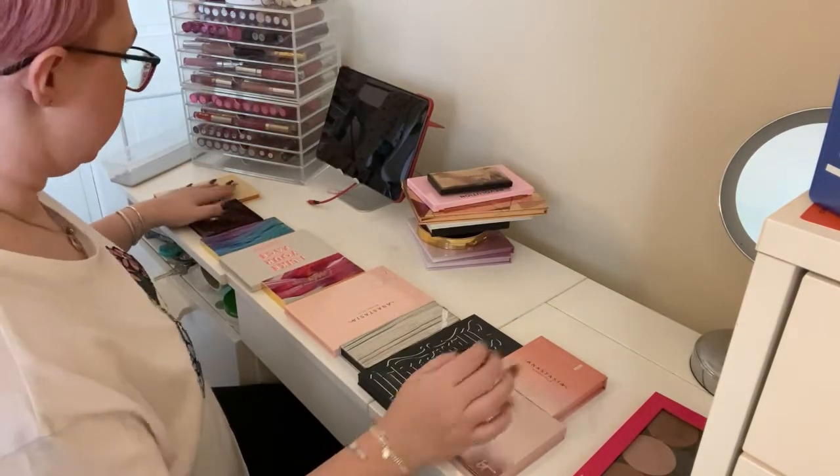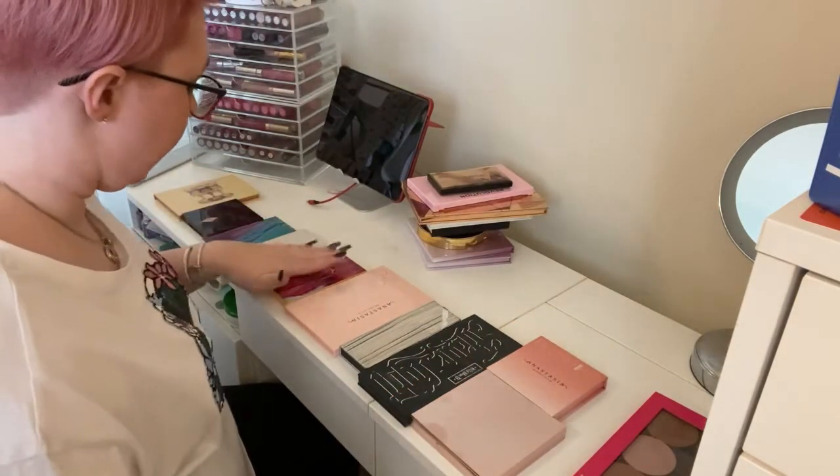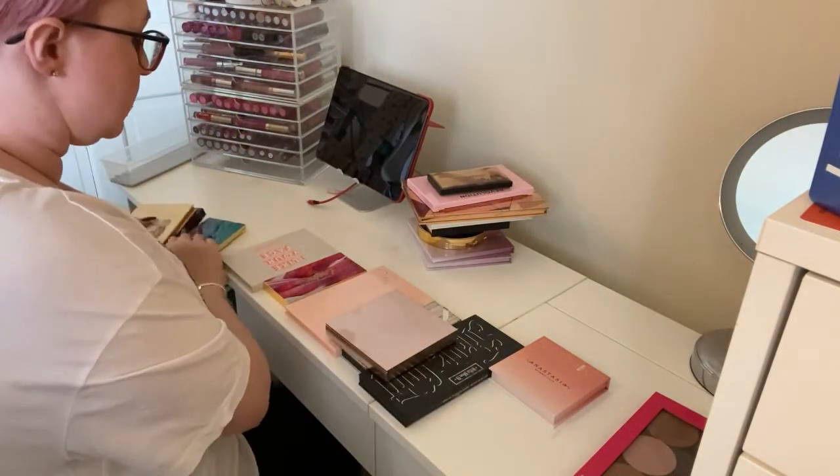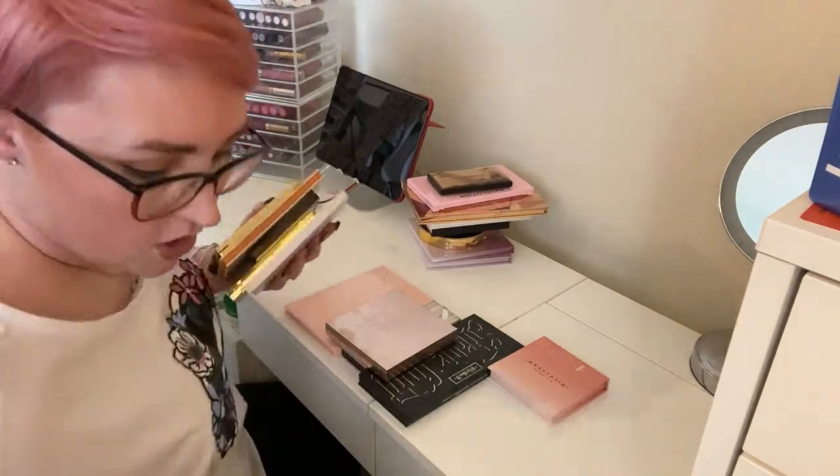So I'm keeping ten face palettes and getting rid of the rest. That brings me down from twenty to ten — much more manageable.